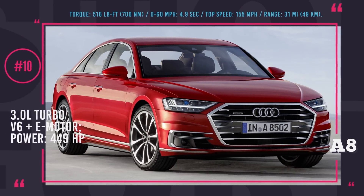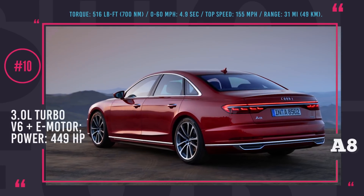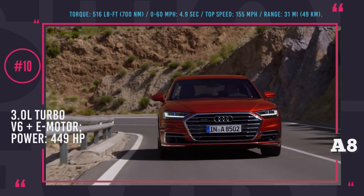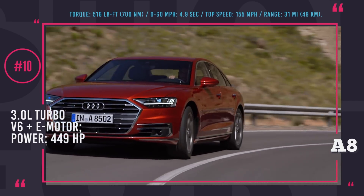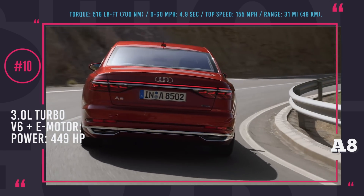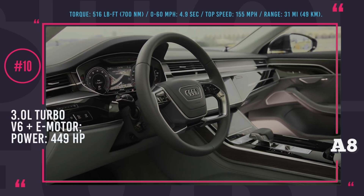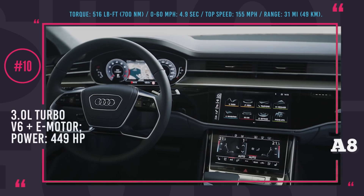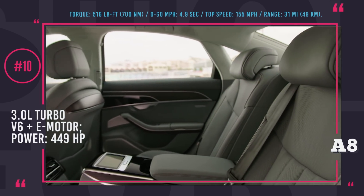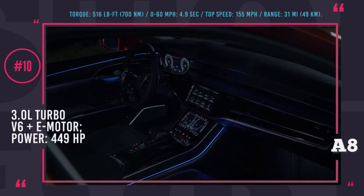Audi A8 e-tron. Even though visually this luxury sedan from Audi did not receive many updates for 2019, it can still boast an unmatched luxury interior, the latest infotainment technology, and an updated plug-in powertrain alongside other available gasoline engines. The electrified tandem of the A8 is represented by a 3.0-liter turbo V6 coupled with a powerful electric motor, yielding 449 hp and 516 lb-ft of torque. The battery is stored underneath the luggage compartment and, being rather small at just 14 kWh, it ensures only 31 miles of pure electric range. However, what the e-tron lacks in electric nature it compensates with comfort — the driving is super smooth, especially with the optional air suspension, while all-wheel drive guarantees road stability and heated reclining massage seats make passengers feel like royalty.